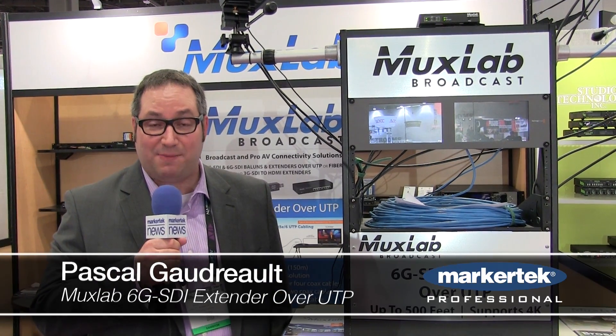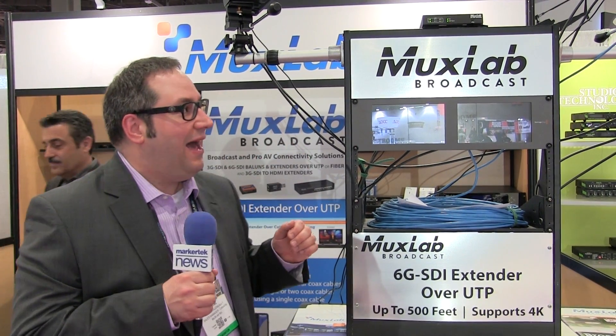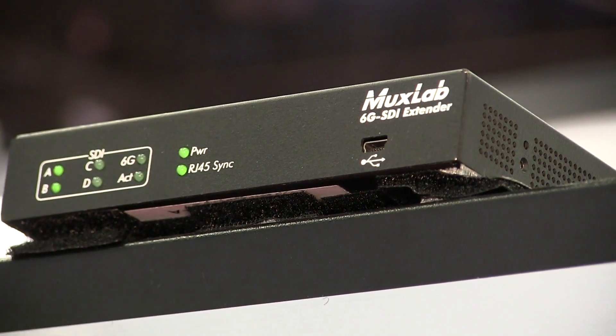Hi, welcome to NAB 2015. My name is Pascal Gaudreau, Canadian Sales Manager for MoxLab. I'm going to show you today what we're showcasing this year at NAB, which is our 6G SDI extender over Cat5 up to 500 feet.